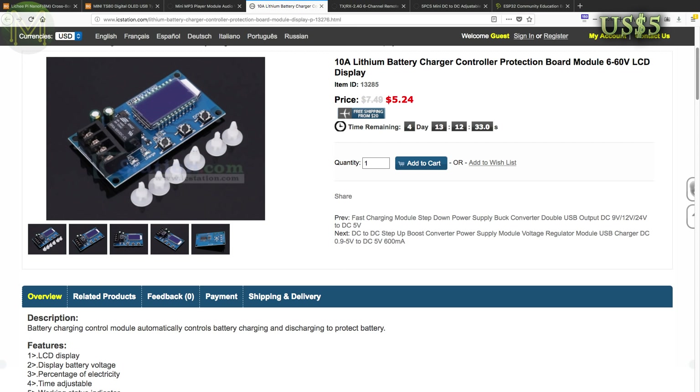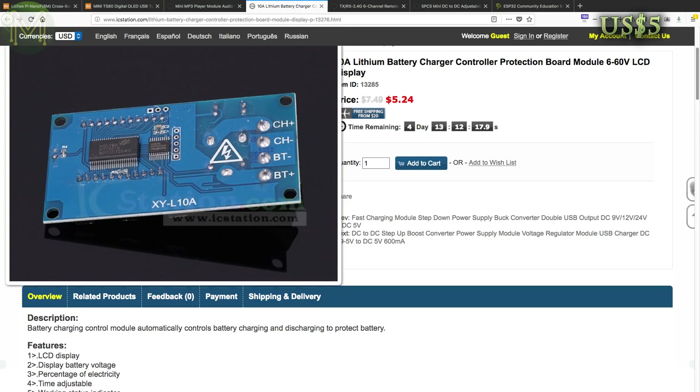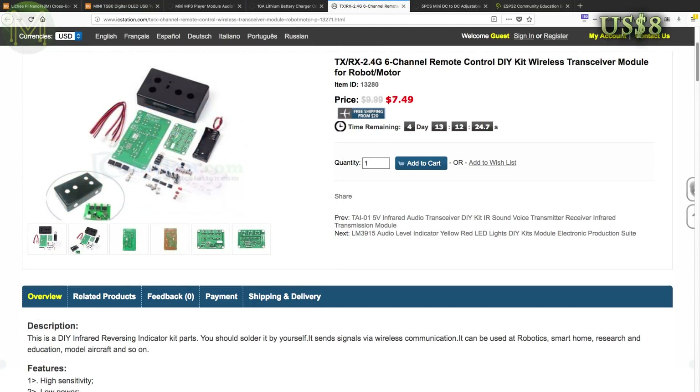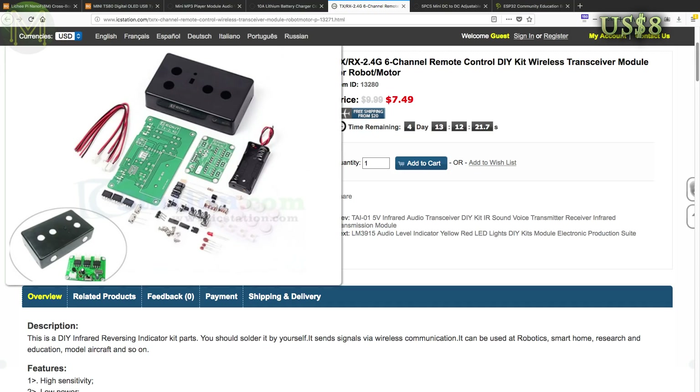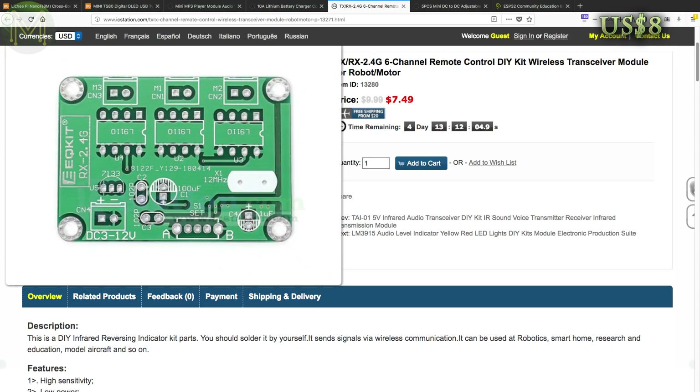We've seen a number of charge controllers around but this one has a snazzy LCD display. Powered from 6 to 60V, it also has some basic charge protection and can also be controlled over UART. This is a pretty cheap 2.4GHz based frequency remote control kit that supports 6 channels. The transmitter runs a coin cell battery so not the world's best voltage levels, but you may be able to squeeze it to 3.3V for interfacing to an MCU, and the receivers are powered from 3 to 12V.